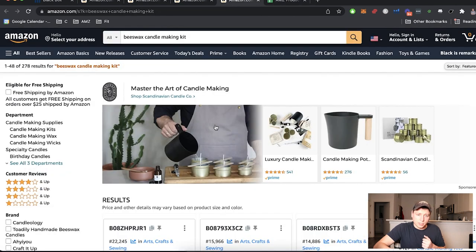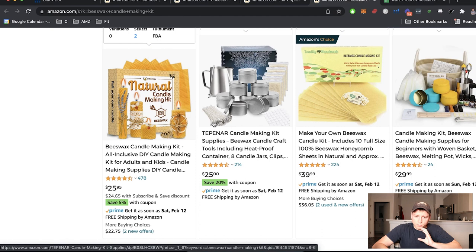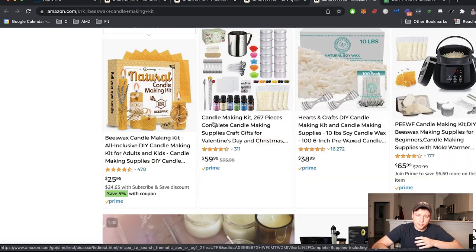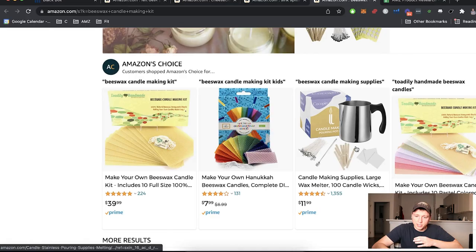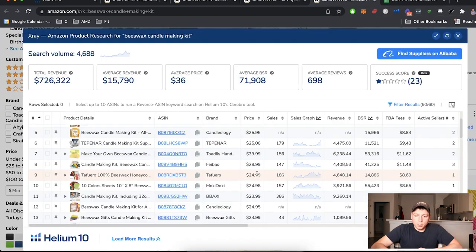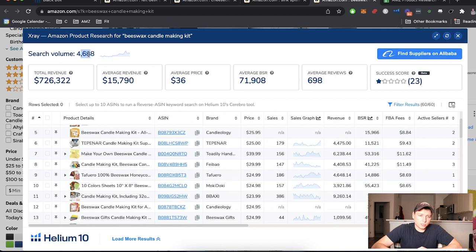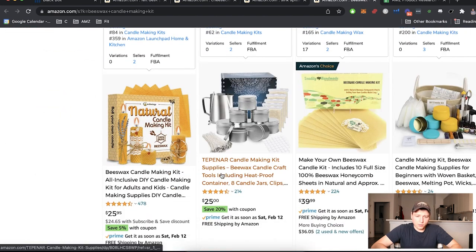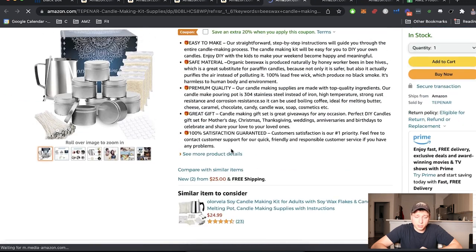Beeswax candle making kit — I know nothing about this personally, but I know people who make candles and they really love it. It seems to be a great hobby people get passionate about, which is always a good field to get into. We see different kits, including a little crock pot for melting on the stovetop — something that doesn't require electronics, which would be good for a beginner. Sales are 4,000, 6,000, 4,000, 4,000, with about 5,000 search volume.